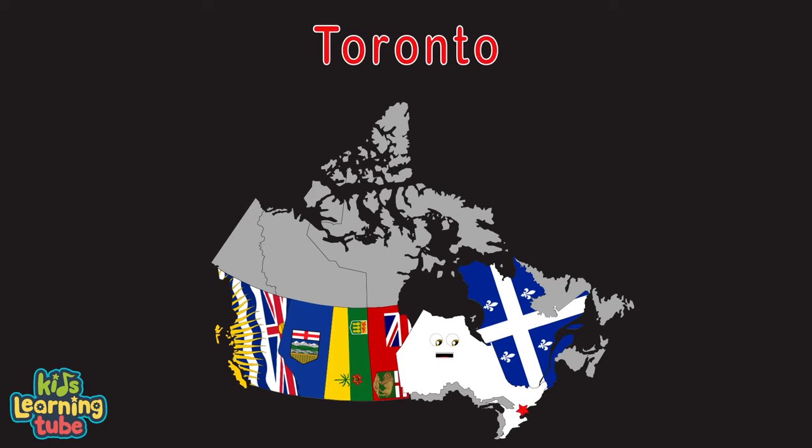I'm Ontario, my capital is Toronto. The Hudson Bay's to my north and the US to the south, you know. Half of Lake Ontario sits in my province, you see. It's one of the five great lakes; four of them do border me.